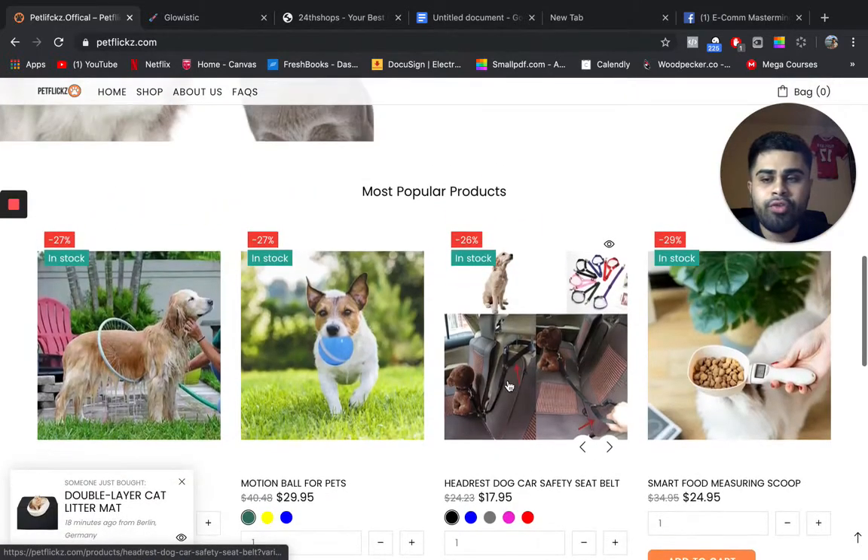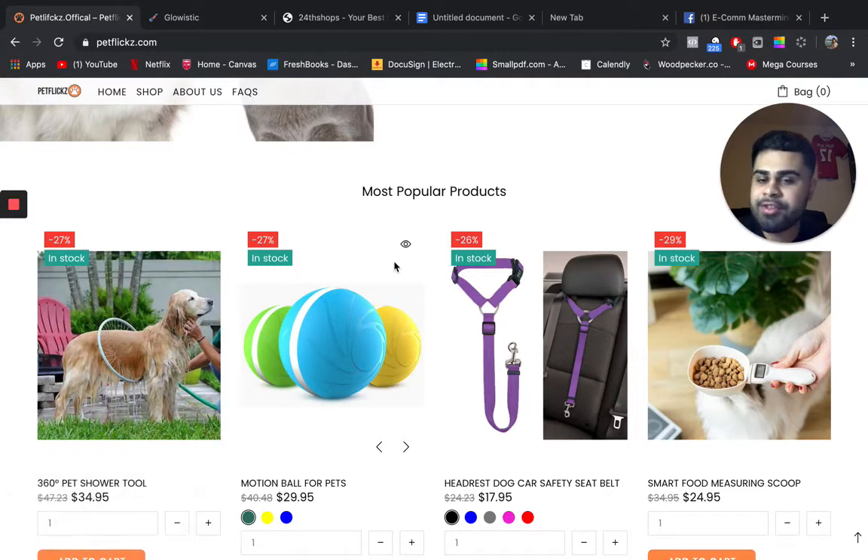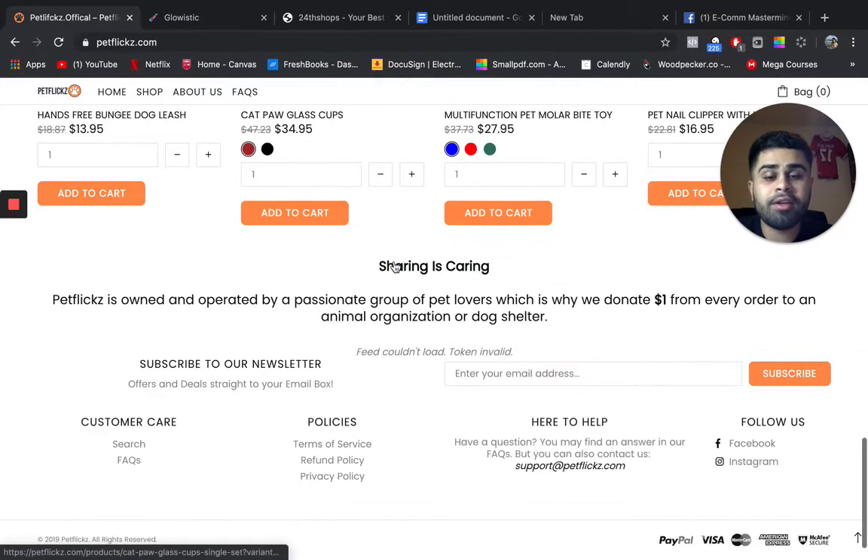I don't recommend putting everything on your store on sale — it devalues your brand a little bit. Even during Black Friday, Cyber Monday, and Q4 big e-commerce days, you don't want everything on your site on sale. It's a little sketchy and does devalue your brand.